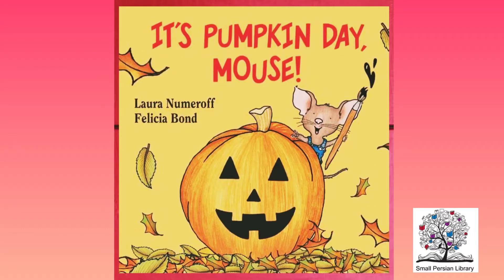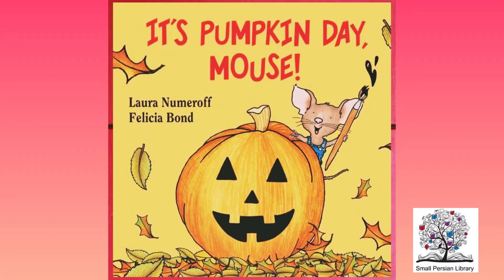Hello there! It's Small Persian Library. Welcome to our library. Today we want to read and do some activities about It's Pumpkin Day, Mouse by Laura Numeroff and Felicia Bond.